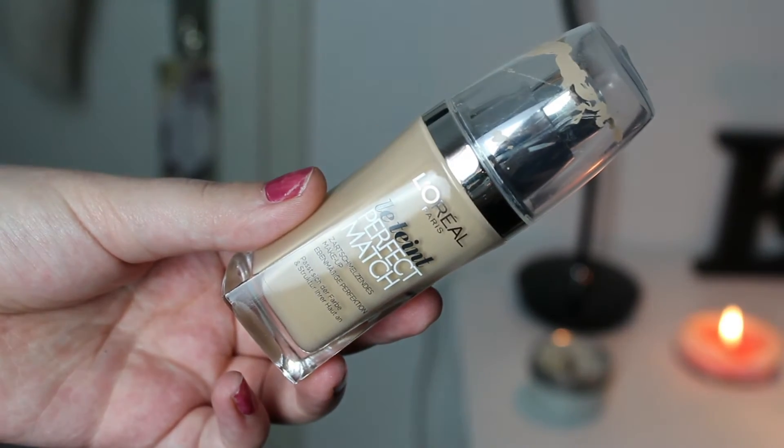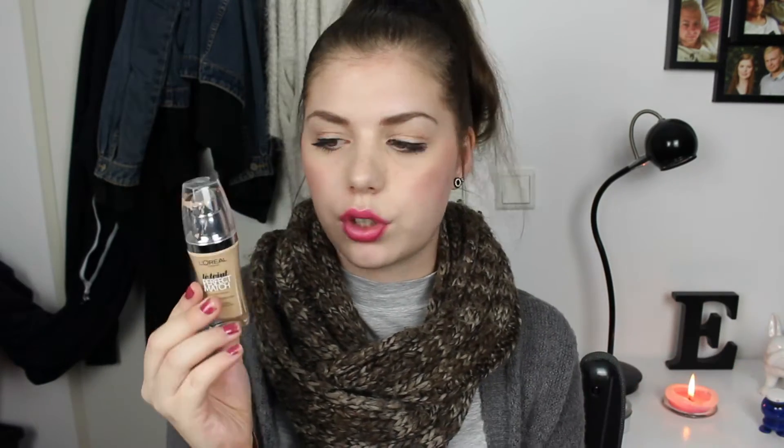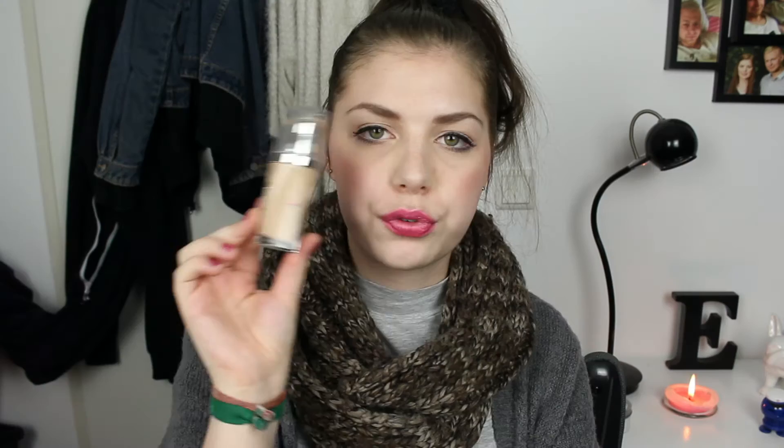The first product I have chosen is this foundation from L'Oreal — the Perfect Match Foundation in N2 Vanilla. I have marked my foundation because it stands on my vanity so the product level could go down. I'm halfway through this foundation and I'm actually really surprised I've used that much since I bought it in like September. I use this every day now, so yeah, exciting.